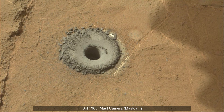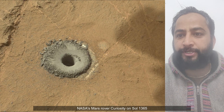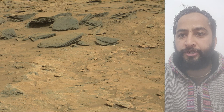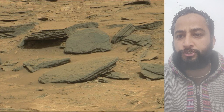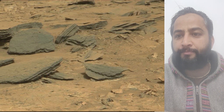Hello friends. Curiosity Sol 1365 MastCam. These images were taken by MastCam onboard NASA's Mars rover Curiosity on 8th June 2016, the 1365th Martian day or Sol of the Curiosity rover mission on Mars. Image credits: NASA, JPL, Caltech, MSSS.